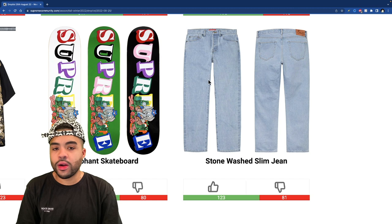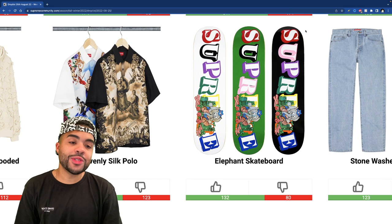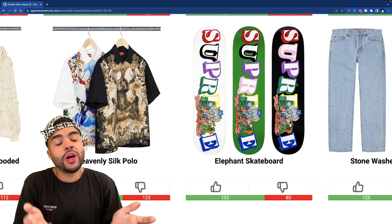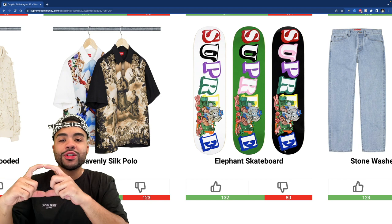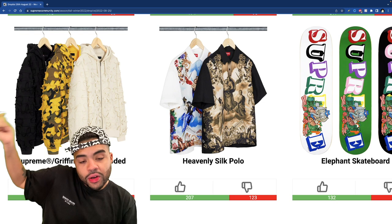The stonewashed slim denim — they said slim, they're dropping some slim denim, not baggy. That's fire — just the fact that they added slim to it is fire. The elephant skateboard is probably my favorite skate deck dropping this season. I don't know why it's so low on the list — elephant is the bro so I gotta support. It has Supreme going down the side in different colors, almost looks playful like those little kid block letters from when we were younger.